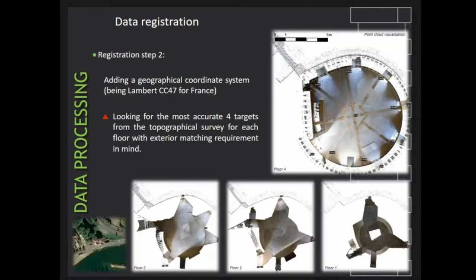Moving to the next step, we transitioned from a local coordinate system to a geographical coordinate system. To do that, we injected the results from the topographic survey into the four most accurate targets with the highest number of appearances on each floor. The process is not perfectly rigid, since minor adjustments are performed both to the corresponding local coordinates and the newly inserted geographical coordinates to accommodate any geometric distortion. The accuracy of moving from local to geographical coordinates depends on the quality of the initial registration and the accuracy of the topographic surveys presented earlier.